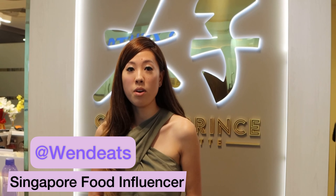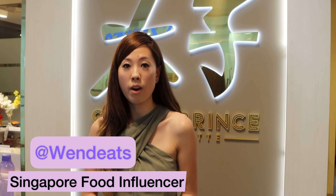Hi fellow foodies! So tonight we're at a new opening. It's called Crown Prince Kitchenette and it's at United Square Mall — really exciting. Apparently it's a really popular Malaysian eatery and it's got chefs from JB. So if you're missing good Malaysian food and you can't get over to JB, you can check out this place. Let's go see what they have.